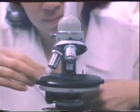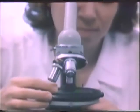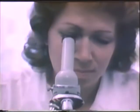Urinalysis by the Zimnitsky method is necessary to clarify the concentration function of the kidney, including night and day diuresis. The study of urine by the Nechiporenko method allows determination of the number of formed elements in one milliliter.